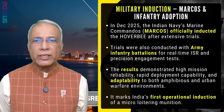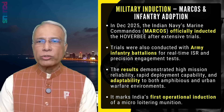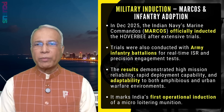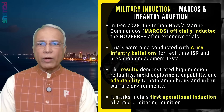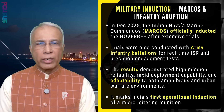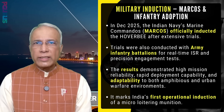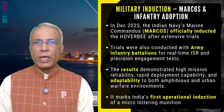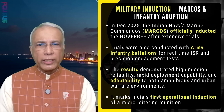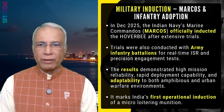In December 2025, the Indian Navy's Marine Commandos Marcos officially inducted the Hover B after extensive trials. Trials were also conducted with Army infantry battalions for real-time ISR and precision engagement tests. The results demonstrated high mission reliability, rapid deployment capability, and adaptability to both amphibious and urban warfare environments.